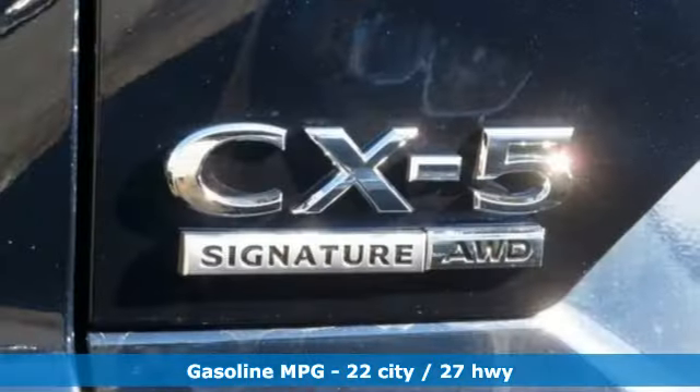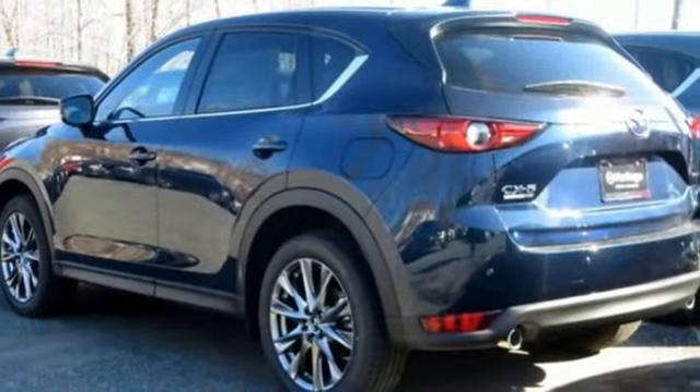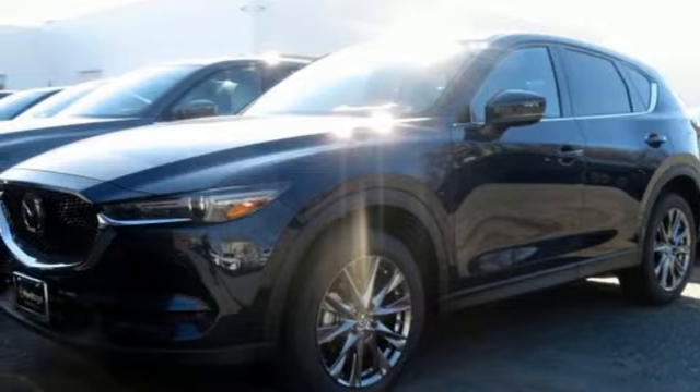Intercooled turbo inline four-cylinder engine, heated and ventilated leather sport seats, streaming audio, auto dimming rearview mirror, dual zone climate control, and power heated mirrors.